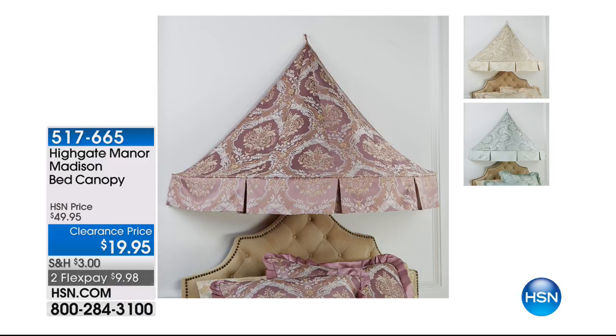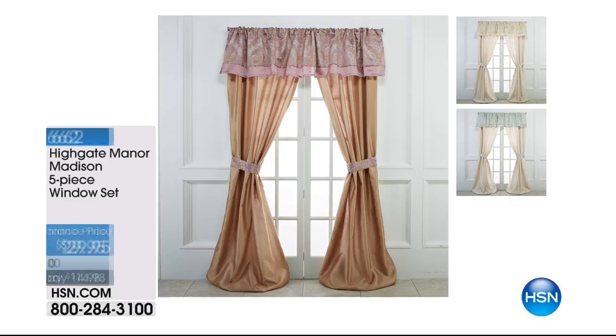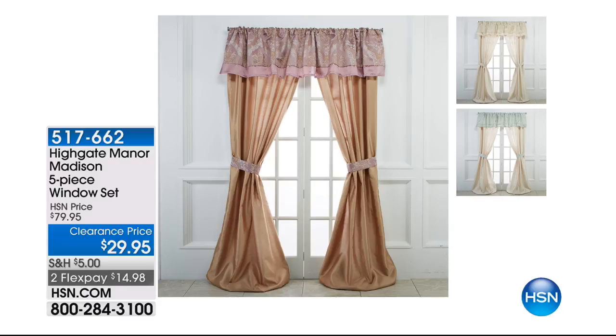We also have some really fun bed canopies you can add to your order — a nice little romantic touch, on clearance for $19.95, that's 60% off. We have that in ivory, lavender, or sage. We also have the matching window treatments — two panels, the valance, the tiebacks, all for less than $30. The same fabrics on the canopy and the window set match that bedding ensemble exactly. That little canopy is so cute also over a little bistro table. You'd be crazy to pass up the matching items — an interior decorator won't even come to your house for $29.95.